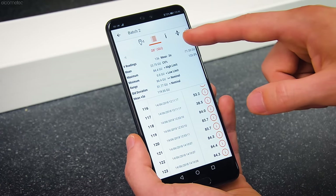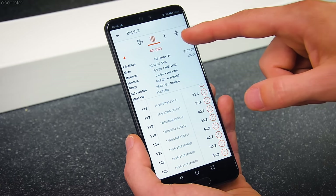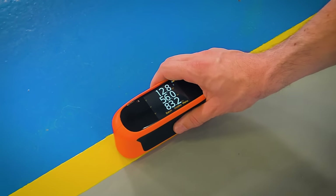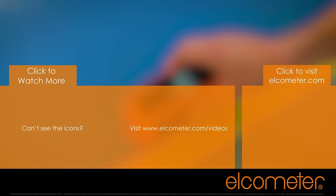Readings can also be exported into data management software such as Elcomaster, which allows you to generate professional inspection reports instantly. To find out more about Elcometer's range of gloss meters, simply visit elcometer.com or click on one of the links on screen to watch another video in the gloss and reflectance series.